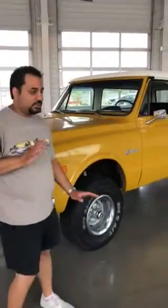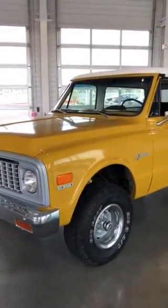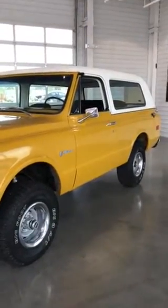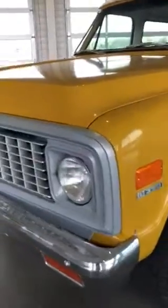Alright guys, we got this 1972 K5 Chevy Blazer here offered for sale for the very first time. This truck is super nice and I want to do this video for the out-of-state buyers who are not able to come out and look at the truck in person. This way they know exactly what they're getting before they get it. That way there's no letdowns or surprises with this truck.